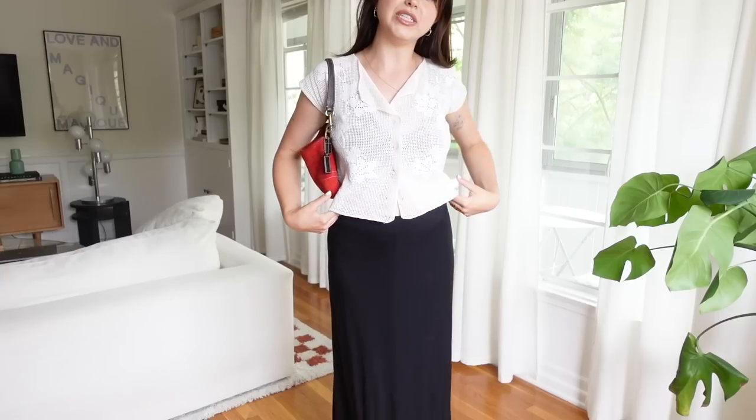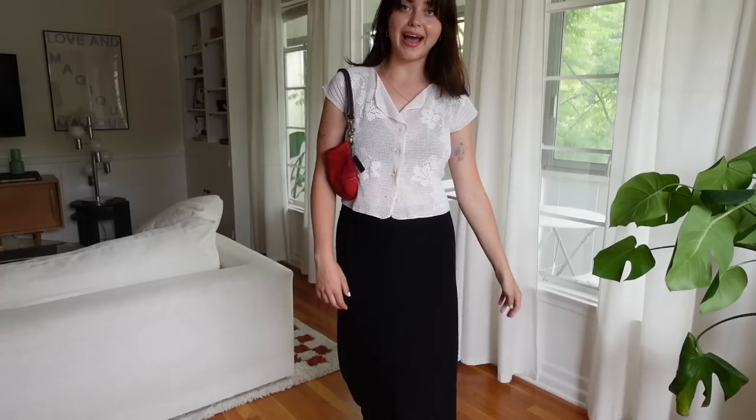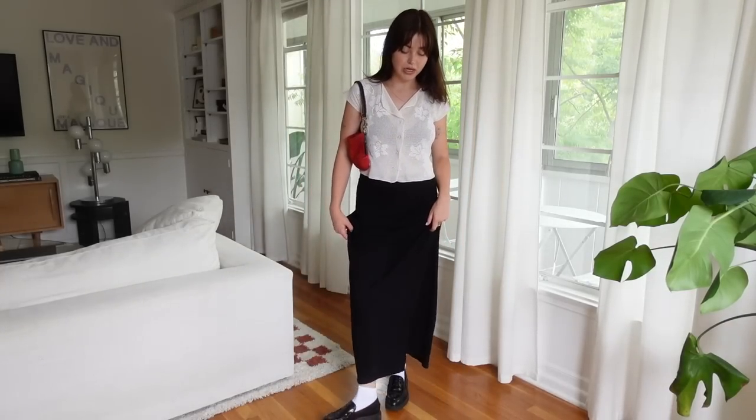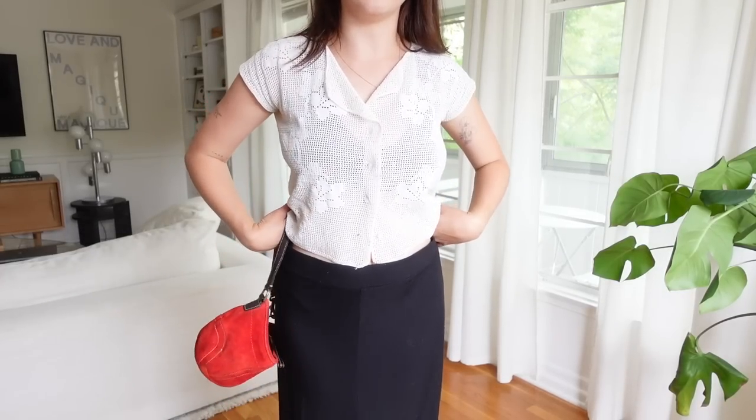I put this outfit together with a beautiful vintage crocheted top and a little Coach bag. I wore something really similar to an Angel Olsen concert this past week — it's just really comfortable while also being cute, so I would recommend. I feel like I talked a lot about this skirt but it was a real score.